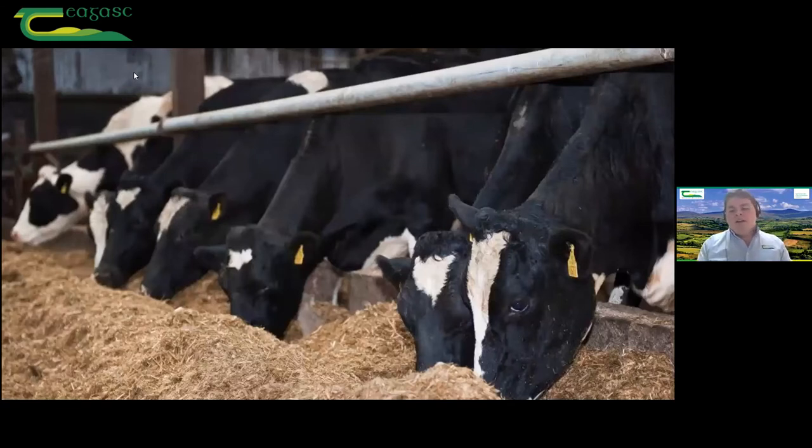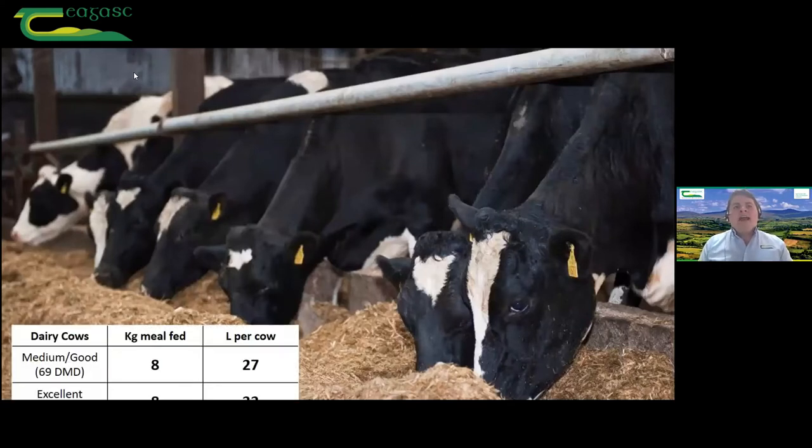On the dairy side of it, dairy cows after calving — building up to peak yield, trying to get cows into good condition for breeding — the impact of good quality silage can be the difference of about six litres. Dairy farmers will be able to work out what that's worth. It just goes to show having that excellent quality silage — 79 DMD, that's exceptional quality — what it is worth.